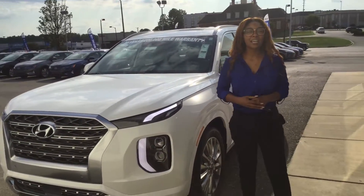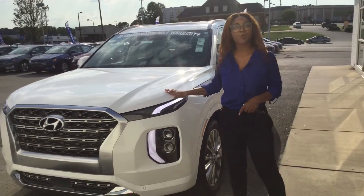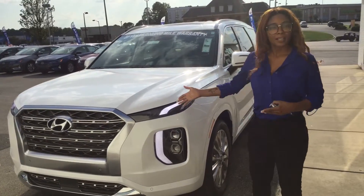Hi, this is Sierra here down at Tameron Hyundai in Hoover. I just want to thank you for looking at this original Coyote 2020 Palisade. Let's take a look at it.